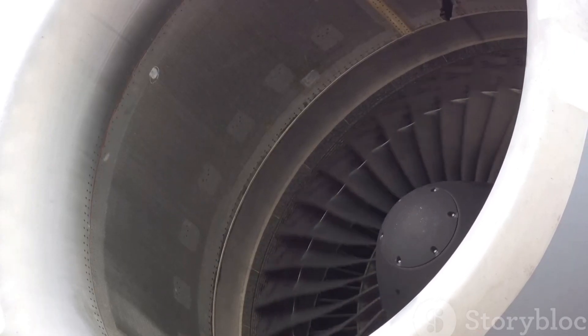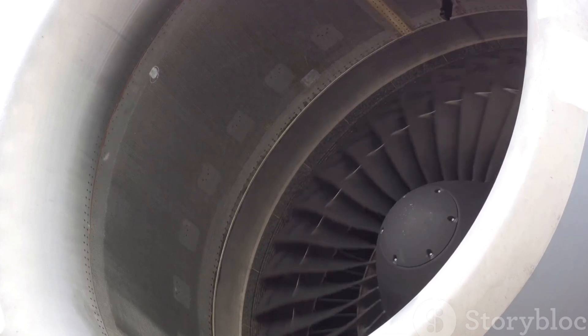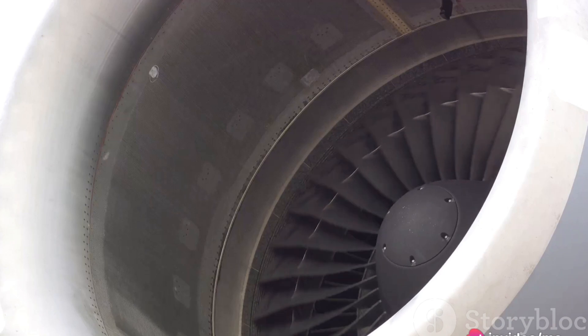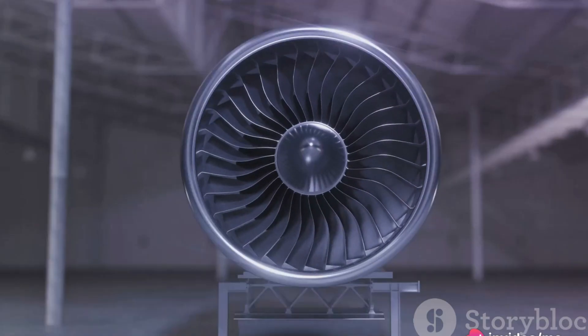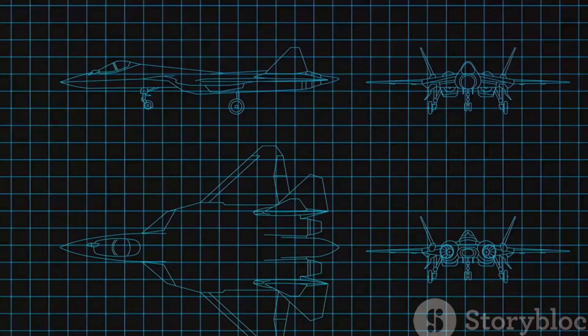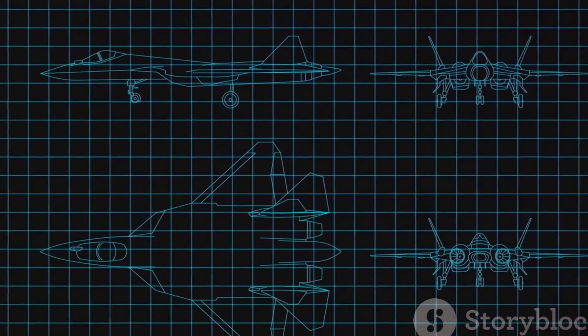Every piece of an aircraft is a testament to human ingenuity and our relentless pursuit of exploration. By understanding these parts, we gain a deeper appreciation for this incredible feat of engineering.